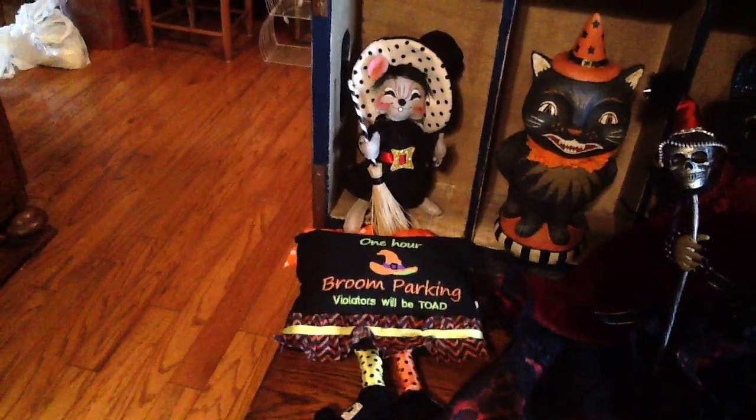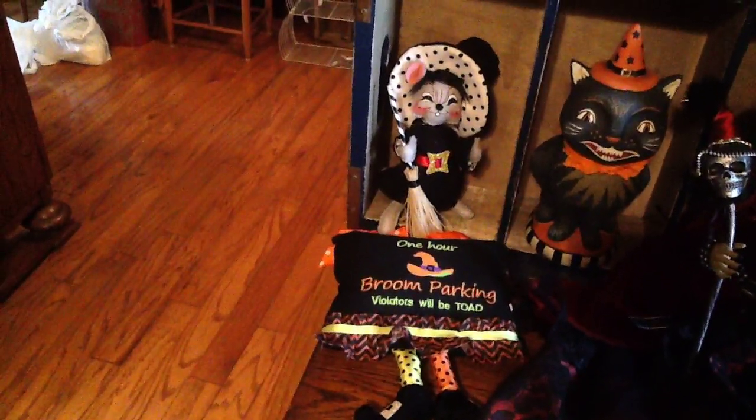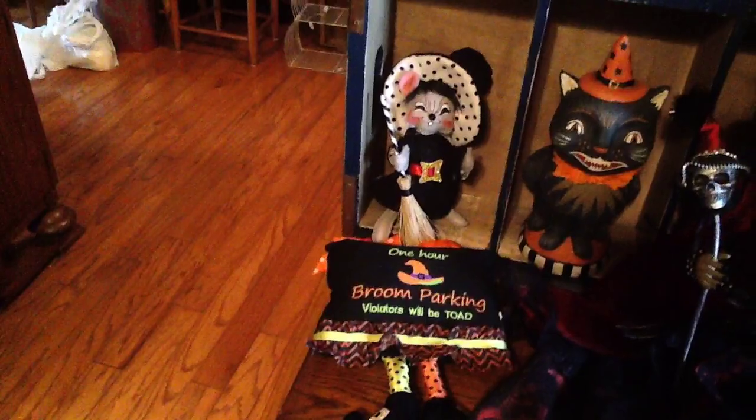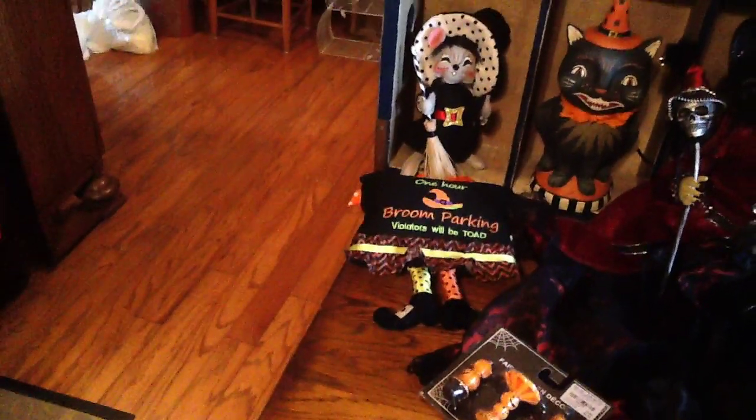And got this cute little doorknob pillow. It says "one hour broom parking — violators will be towed," T-O-A-D. It has a cute little polka dot ribbon to hang it by and the witch's feet hanging down.